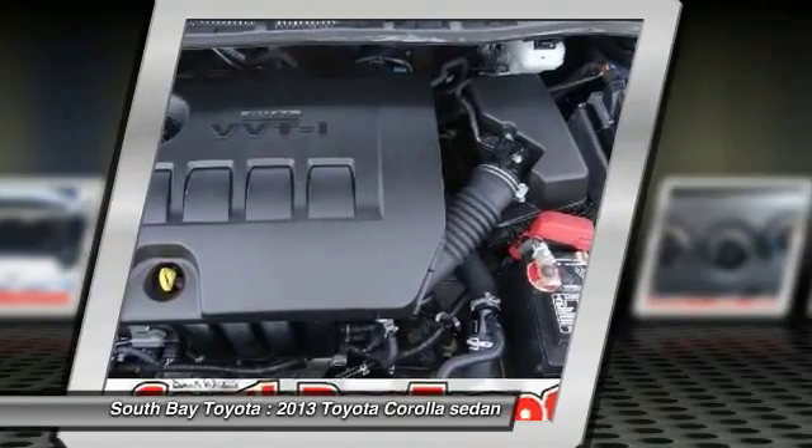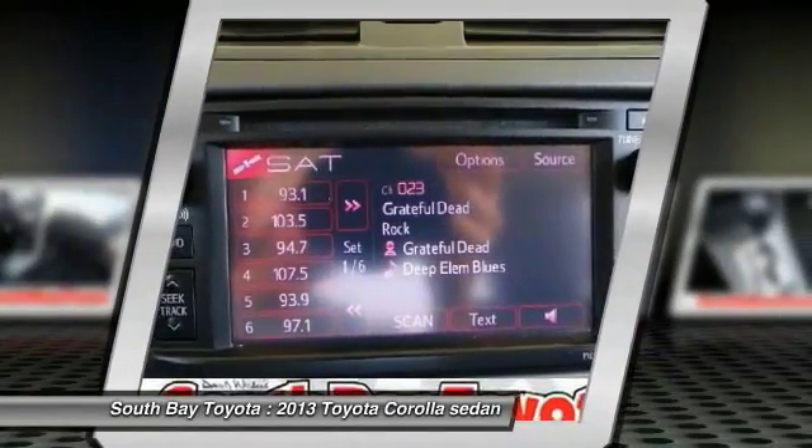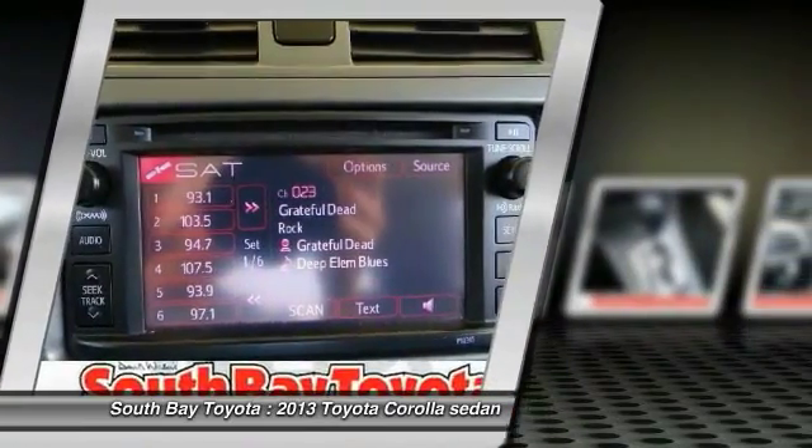Also included: panic alarm, power steering, power windows, rear window defroster, remote keyless entry, speed-sensing steering, and steering wheel mounted audio controls.